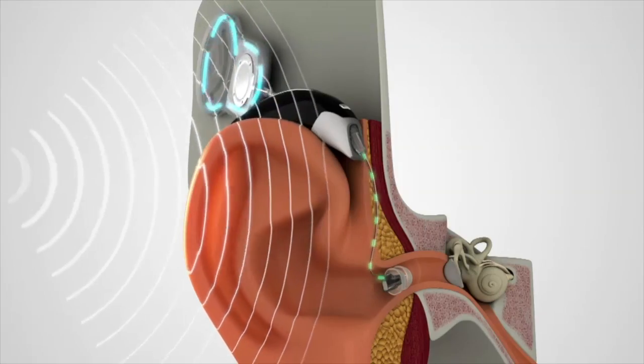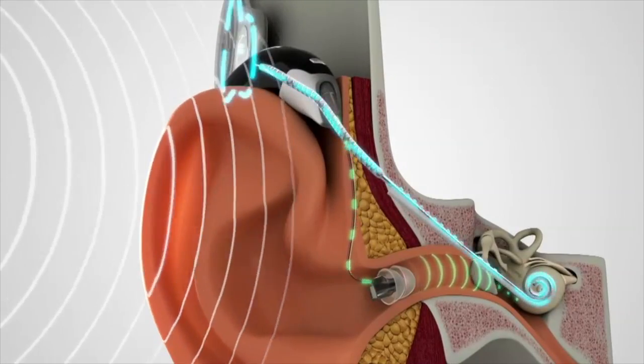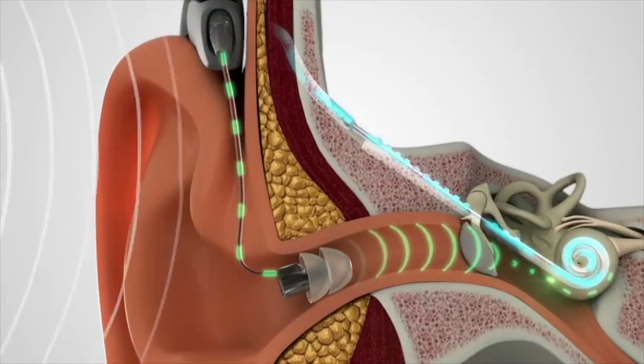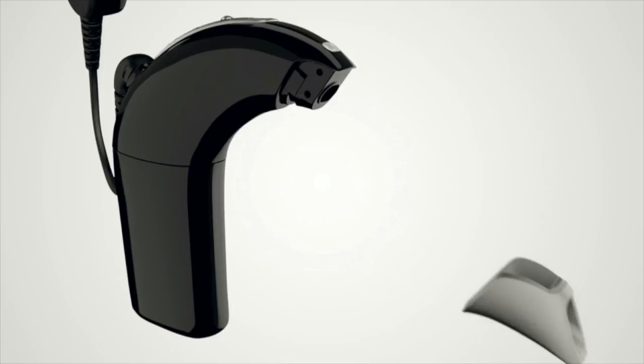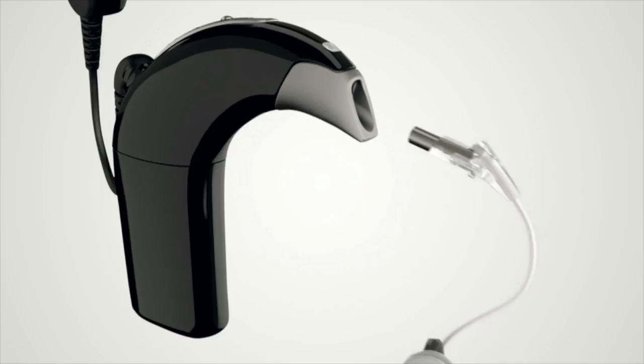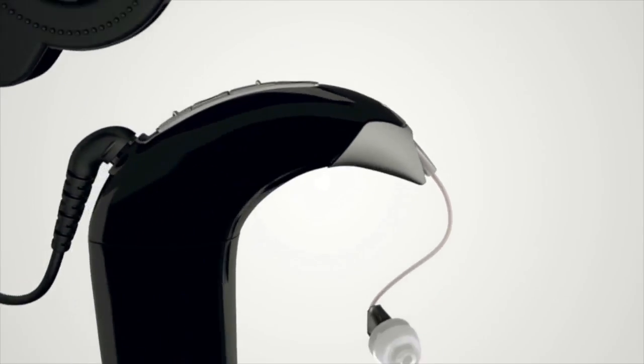The goal of the hybrid is to give the patient those high-pitched sounds that they can't get from a traditional hearing aid. By inserting the electrode and replacing the sound from the high-pitched part of the cochlea, and potentially preserving the low-pitched natural hearing in the cochlea, the patient can use a processor which gives them the high pitches through the cochlear implant and the low pitches through a hearing aid or acoustic component combined together in one device.